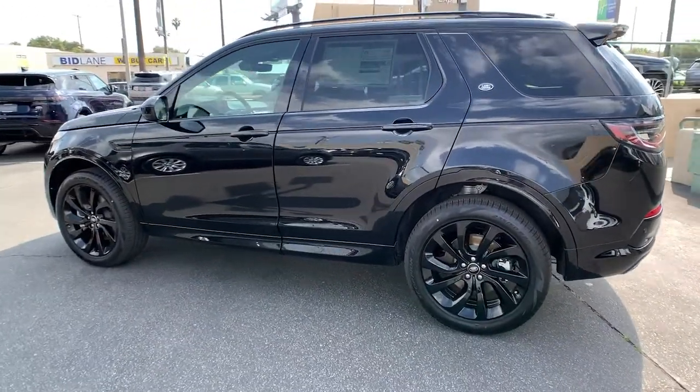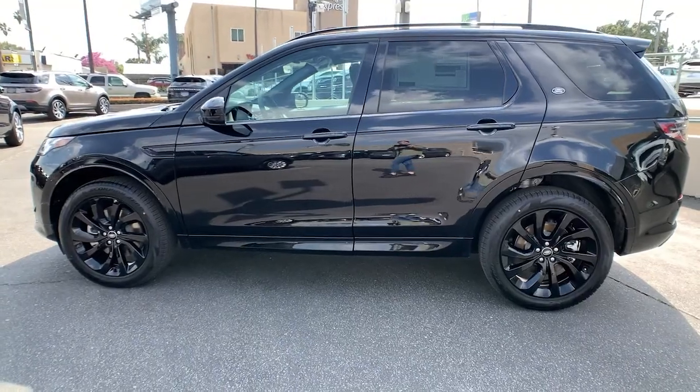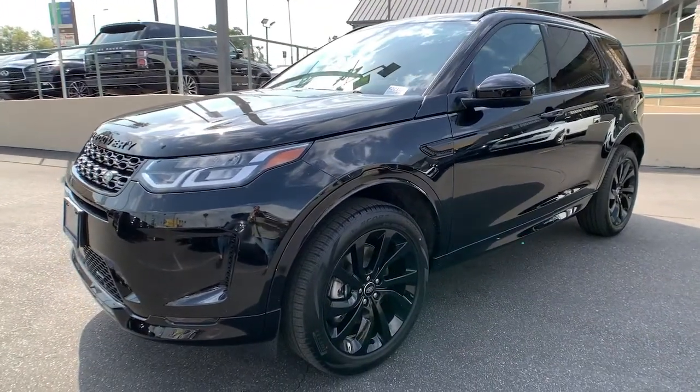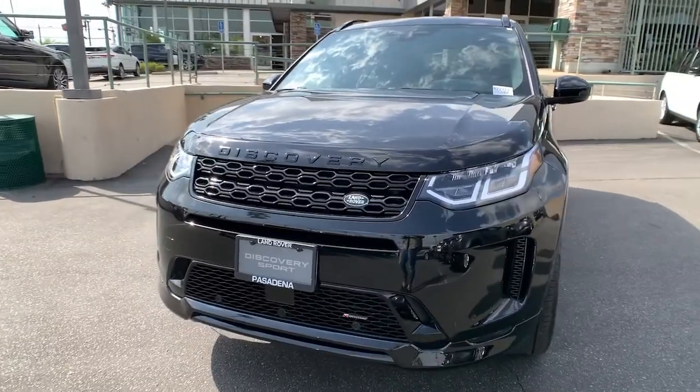These are just some of the great options this vehicle comes with: keyless entry, navigation system, power lift gate, fog lamps, electronic stability control, trip computer, bucket seats, power windows, four-wheel disc brakes, and power steering.